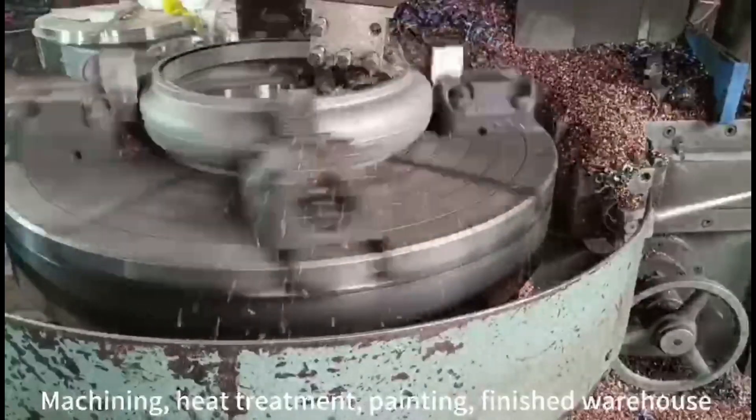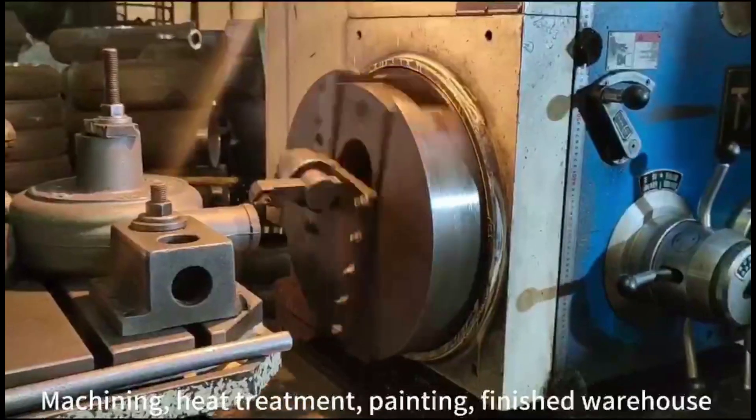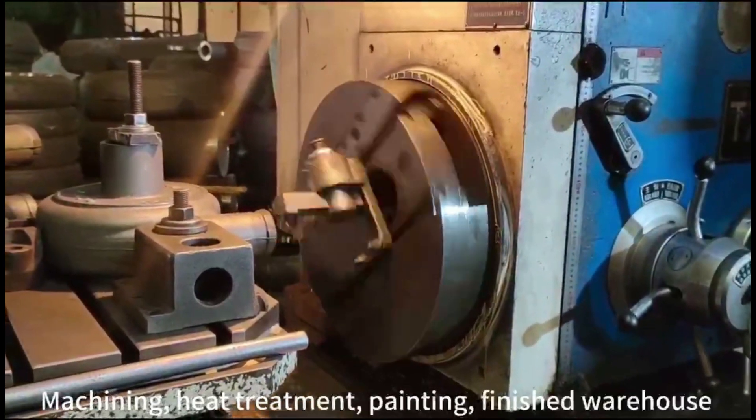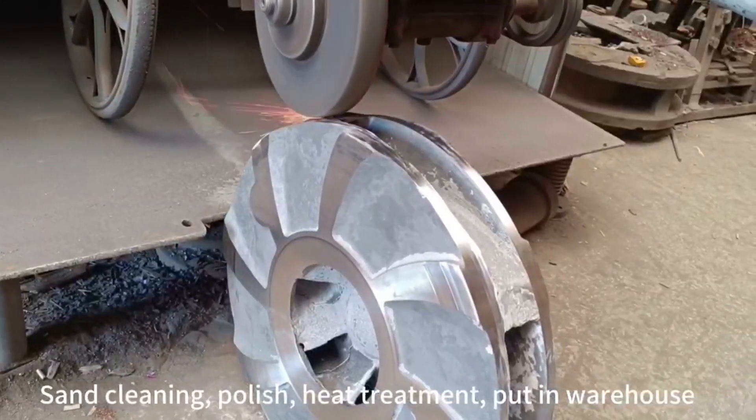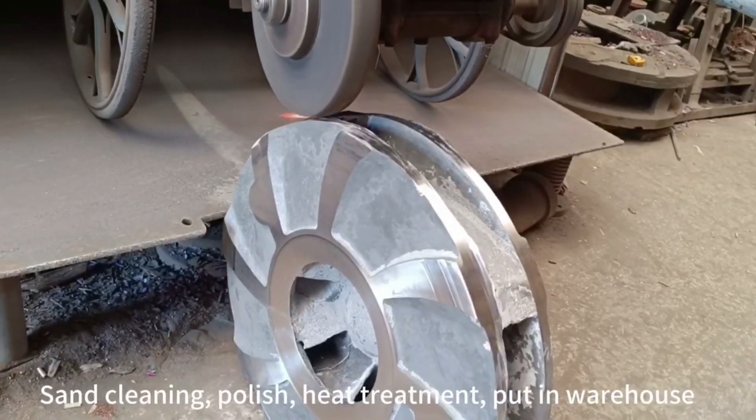Explore our other premium products: repair bandages, hoses, clamps, valves, and refurbishment services, all designed to improve safety, reduce cost, and increase productivity, without any compromise or reduction in quality.